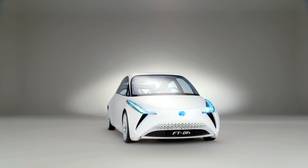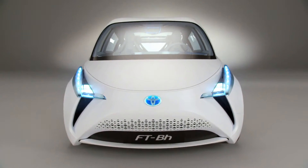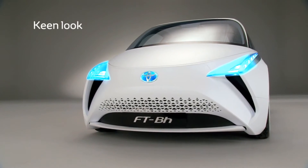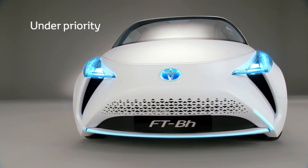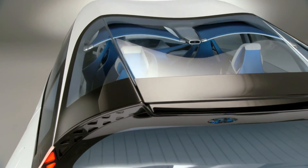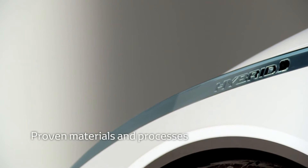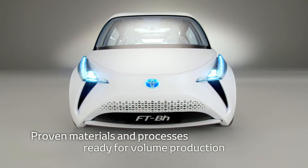This is the answer: the Toyota FT-Bh. It's a true Toyota. It features the new keen look design philosophy. It also brings together form and function, and it only uses materials and processes that have been proven in the industry. So it's ready for volume production.